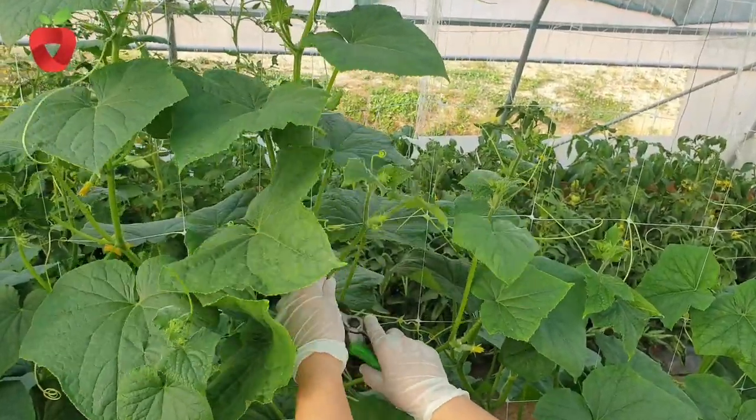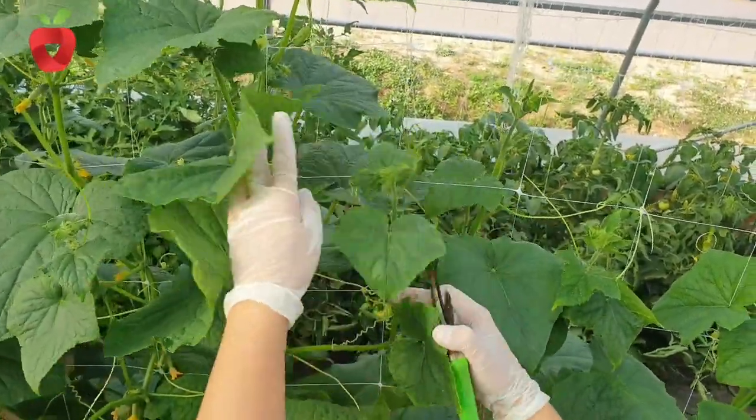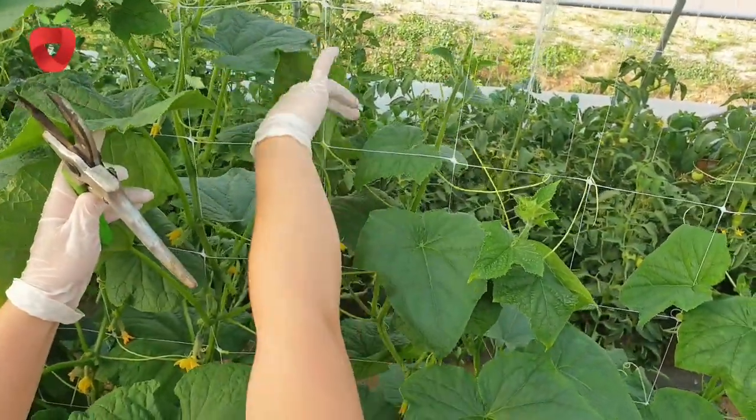Cucumber is a good pre-culture for tomatoes, cabbage and peppers. Suitable pre-cultures for cucumber include cabbage, celery, green beans, lettuce, peas and sweet corn.